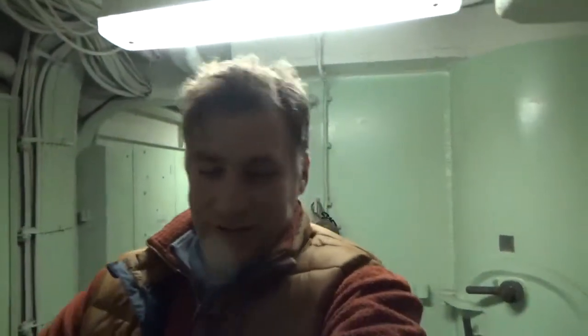Hey everyone, I'm Shane Stevenson, Director of Museum Collections and Curator here at the Buffalo Naval Park, and welcome to March. I'm on the O2 level of USS Little Rock.